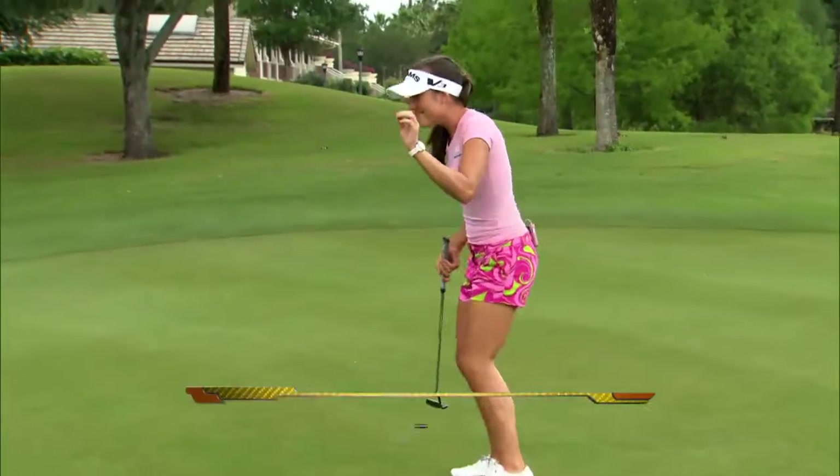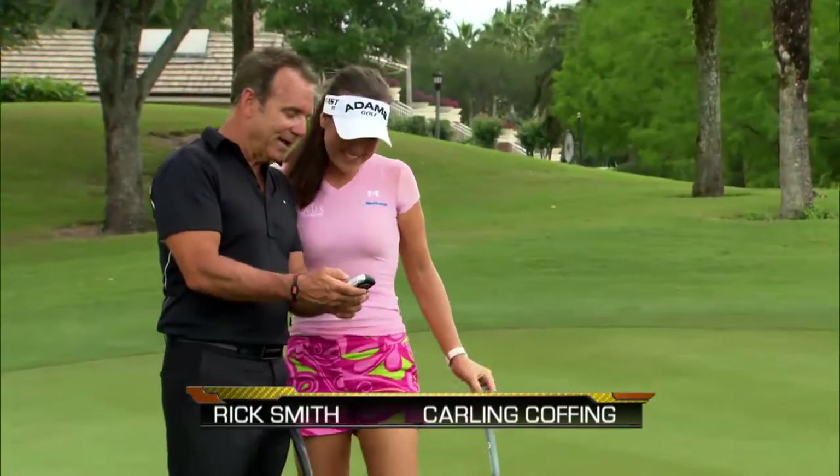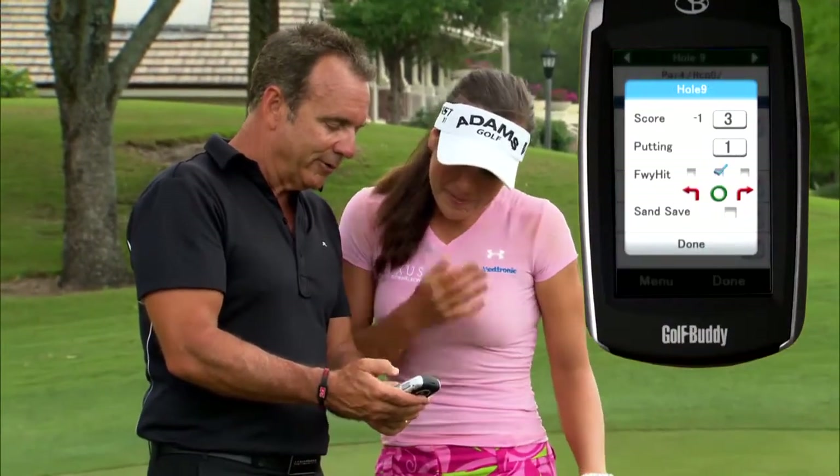Good putt, great putt. You know what's cool? Instead of putting a two putt down on the stats, I can put one putt. I like those, which I really like for looking at stats.